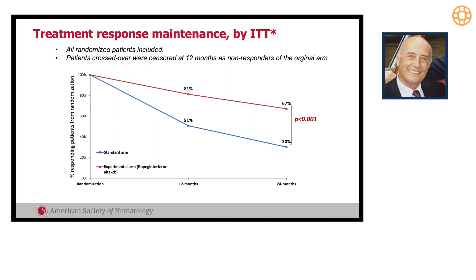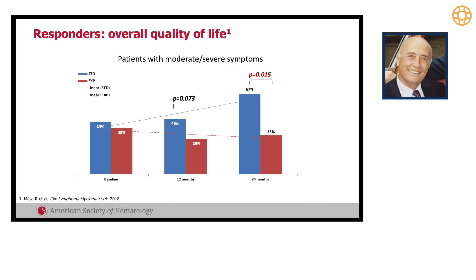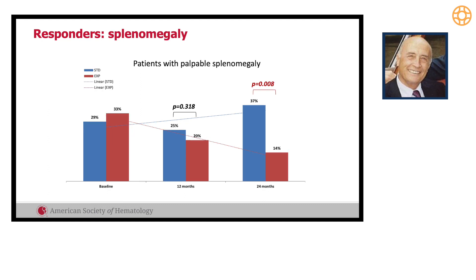This shows the maintenance of response after two years in an intention-to-treat analysis. Quality of life improved — after 12 months there was only a trend for improvement, but this became significant after two years. Similarly for splenomegaly: it was only an apparent trend after 12 months, but it became significant after two years.